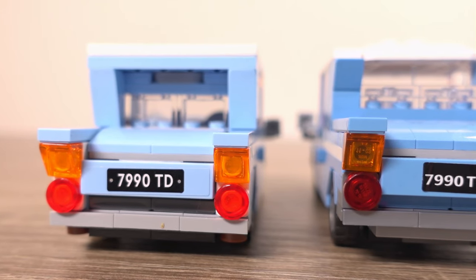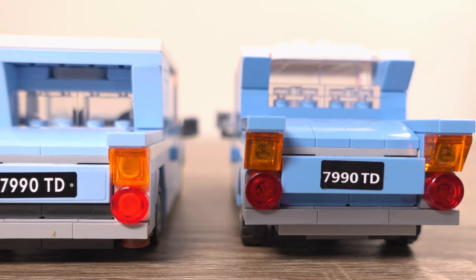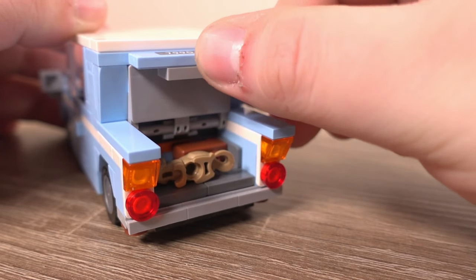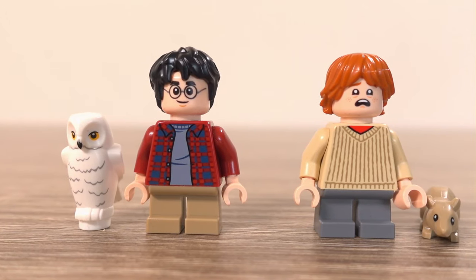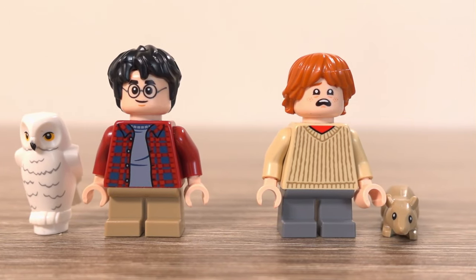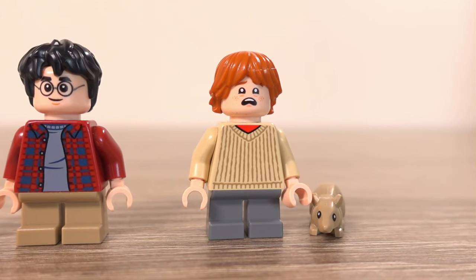Looking at the back of the car, there are not many changes if any at all, but it didn't need changing anyway as it looks good already, and the trunk is very easy to open and does store accessories inside. In this set you get Harry Potter and Ron Weasley, as well as two animals being Ron's pet Scabbers and Harry's owl Hedwig.